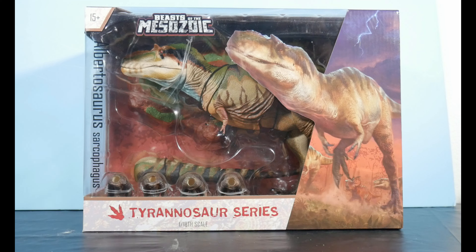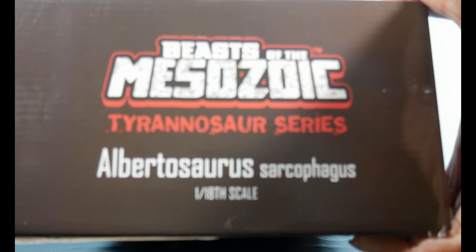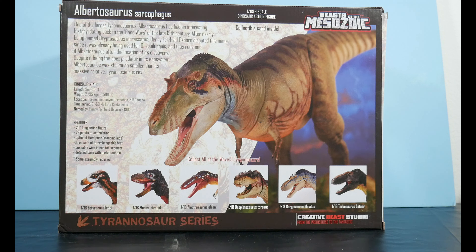Tyrannosaurus series there at the bottom at 1:18 scale. At the top we've got 'Beasts of the Mesozoic Dinosaur action figure.' On the side we've got the same logo — Tyrannosaurus series, Albertosaurus sarcophagus. Spinning to the back, we have toy photography of our figure down below. We've got the other six figures in this wave, and we've got the readout which will also appear on the card — well, the stats will.